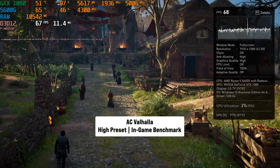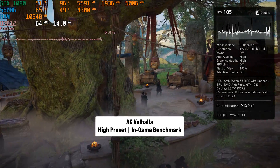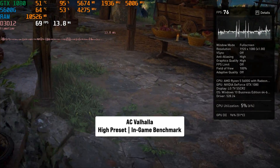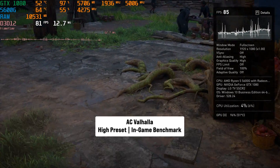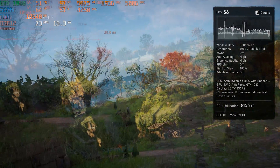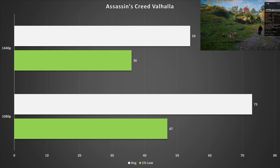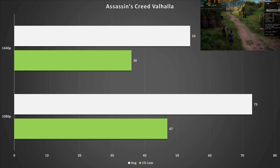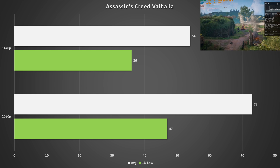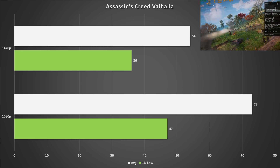Assassin's Creed Valhalla is more of an AMD title — even with newer GPU generations, AMD tends to perform well here. Nvidia still performs well though: on the high preset at 1080p, the GTX 1080 got 73 FPS on average with 47 FPS for the 1% low. At 1440p, we dropped below 60 FPS with 54 FPS on average, but following an optimisation guide and keeping textures on high should yield a great experience in Valhalla.